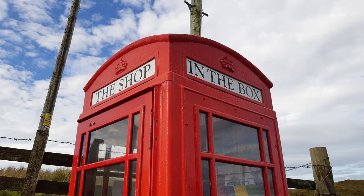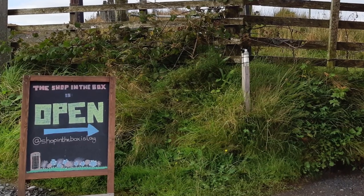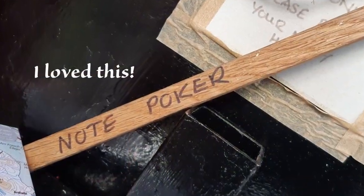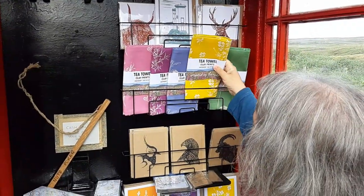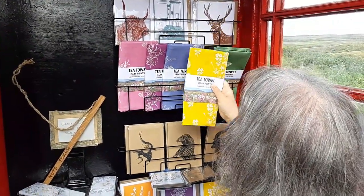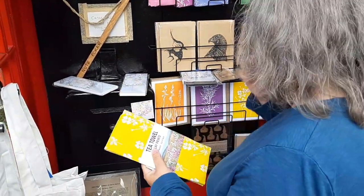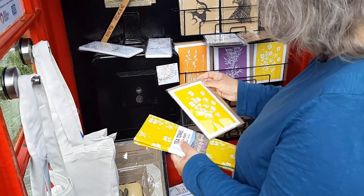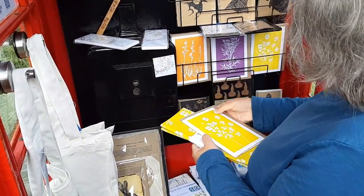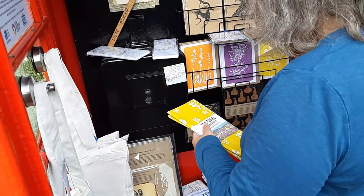We stopped off at the Shop in a Box, which we'd passed on our journey the previous day — an old telephone box that had been turned into an honesty shop. There was nobody there taking the money, just a box to put your money in. It turned out to be selling locally made items to raise funds for the RSPB, the Royal Society for the Protection of Birds. So I felt enabled to buy something to support this excellent charity. I chose a tea towel, a gift for the campervan, and a card.